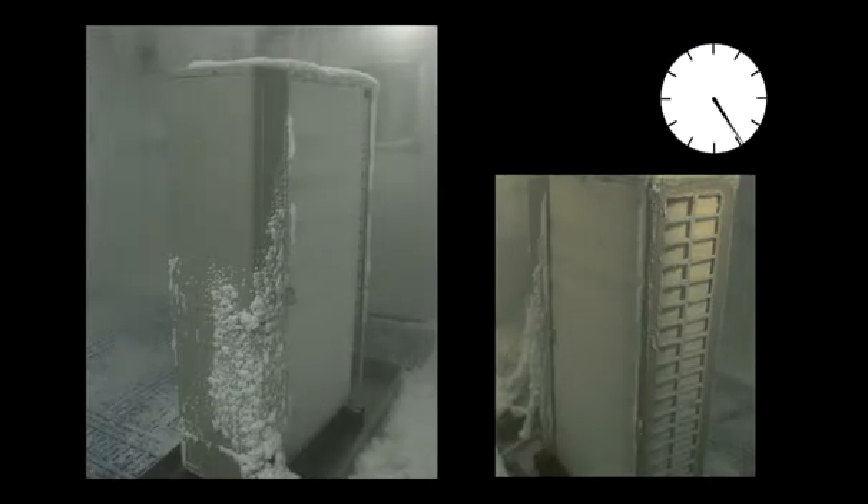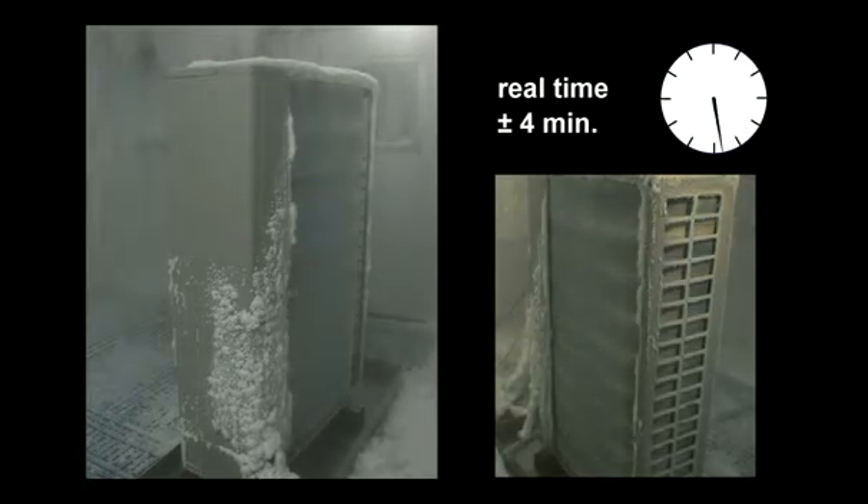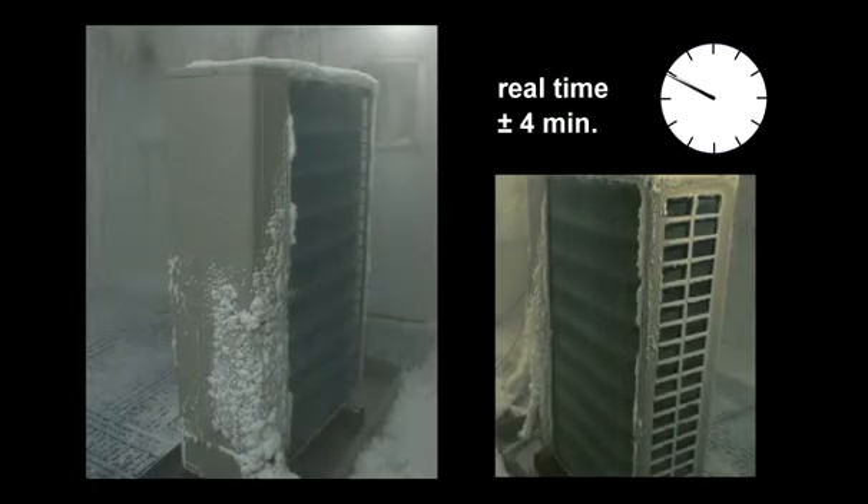After the defrost cycle, there is no more ice or snow left on the coil and the unit can work at full capacity. The total defrost cycle takes approximately 4 minutes and guarantees that the indoor room temperature is not affected during this short interval.